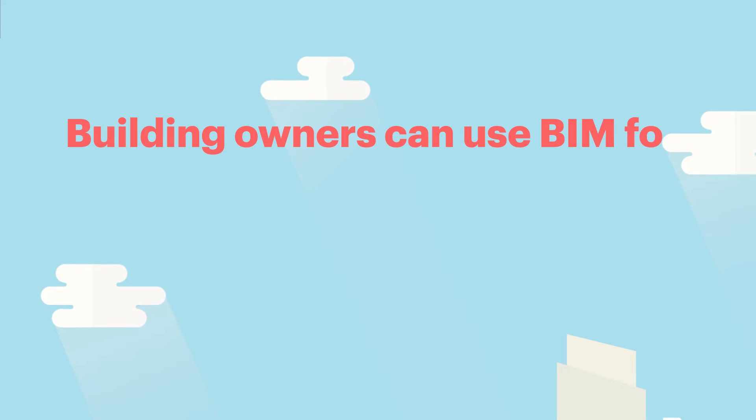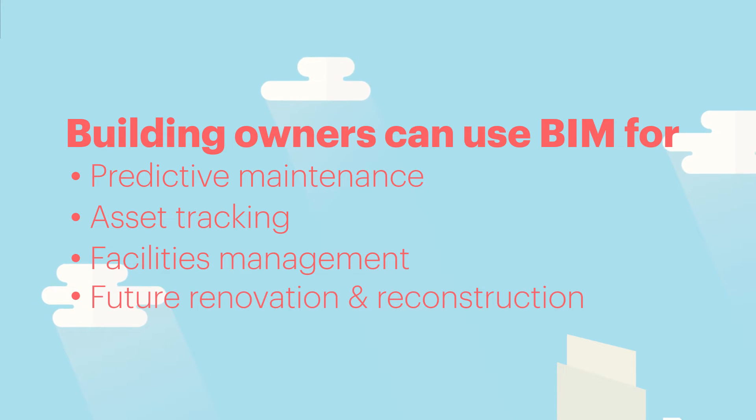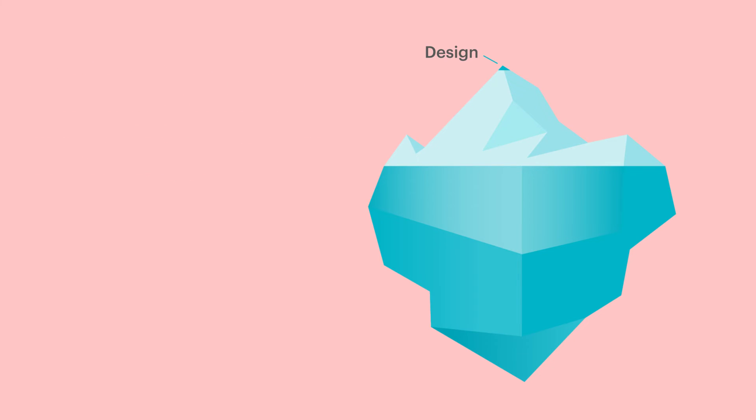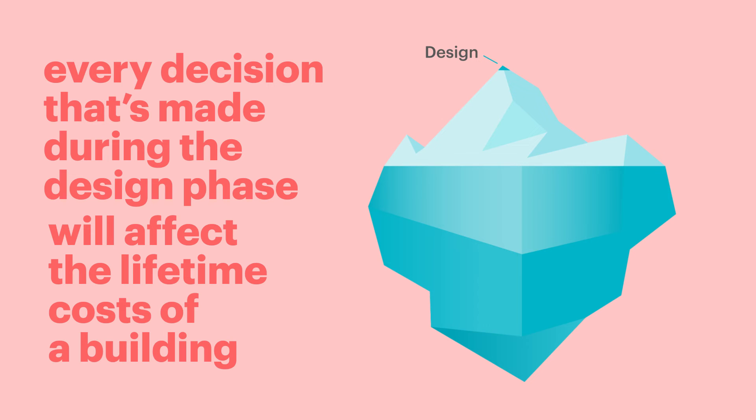Building owners can use BIM for predictive maintenance, asset tracking, facilities management, and also future renovation and reconstruction. Only one percent of the total budget is spent on the design, yet every decision that's made during the design phase will affect the lifetime cost of the building.